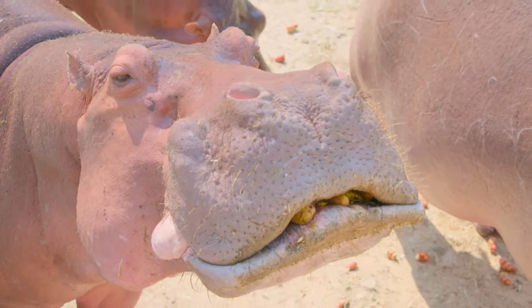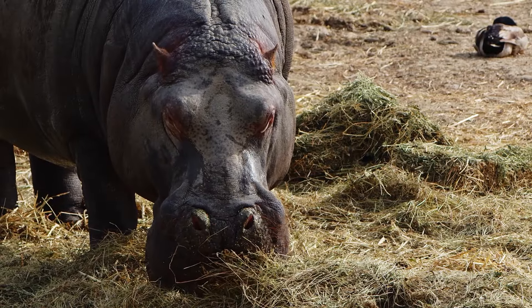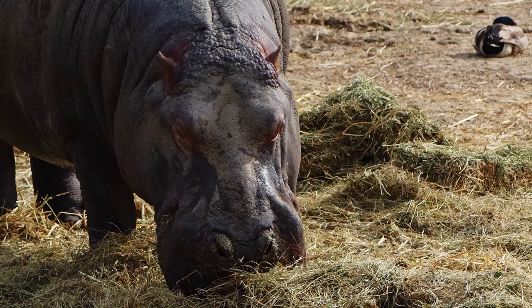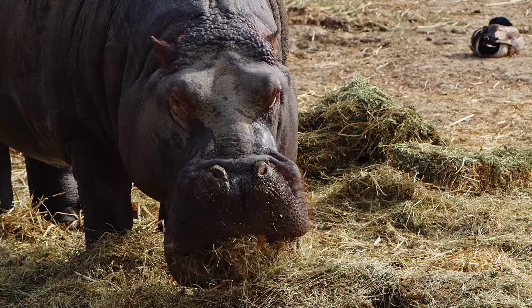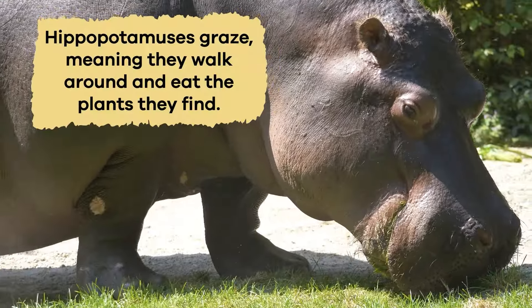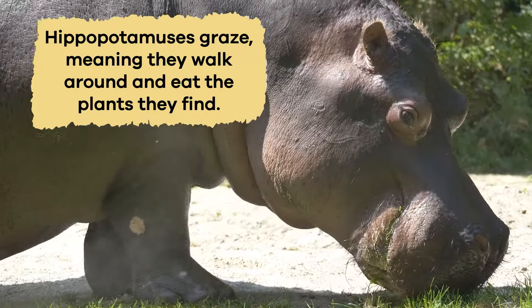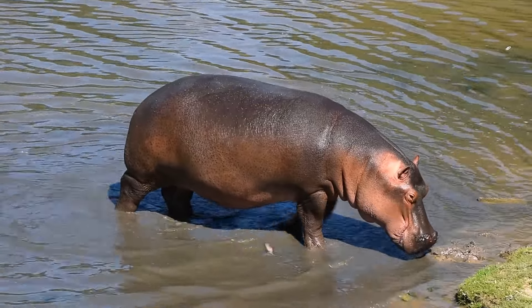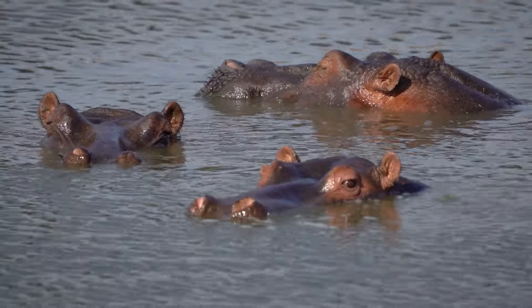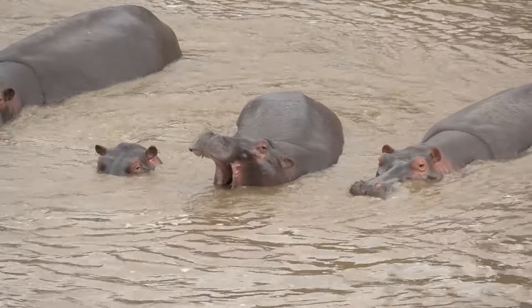In fact, they eat about 80 pounds every day. They need to eat so much because they're big animals, and all that grass gives them the energy they need to stay strong and healthy. Hippos graze, meaning they walk around and eat the plants they find. While in the water, they don't catch prey like fish — they mostly stick to their vegetarian diet and sometimes munch on water plants.